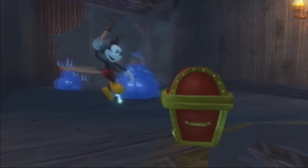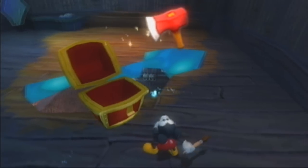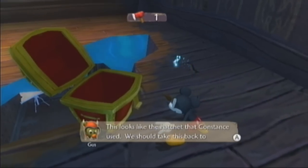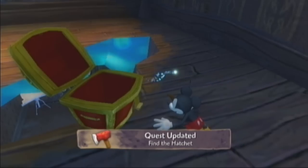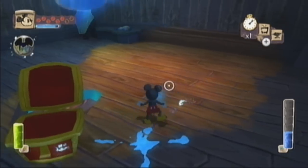We can get this chest which will have - an axe! It's an axe. This is the axe that Horus wanted us to get, which is good. So now we have that - I think we're done with this area aren't we?